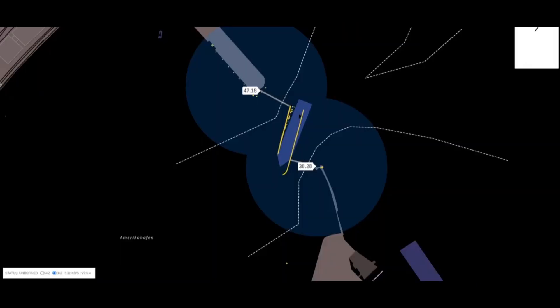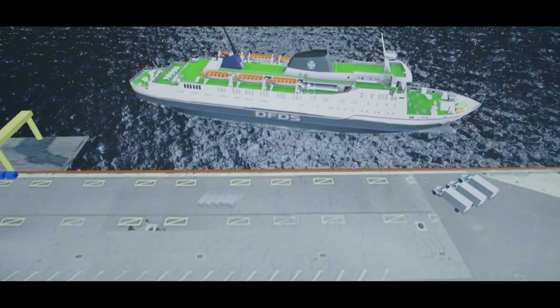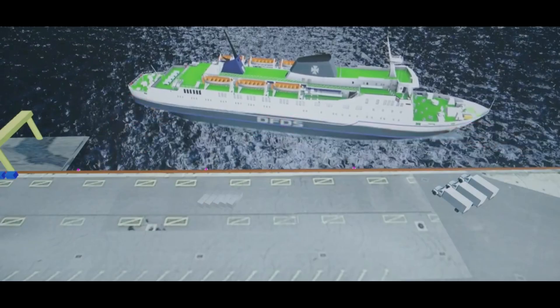By leveraging smart technologies, Smart Kite aims to improve safety, reduce the risk of human error, and increase the efficiency of maritime operations. This digital parking aid aligns with the ongoing trend of incorporating innovative solutions into traditional industries to enhance overall performance and safety standards in the maritime sector.